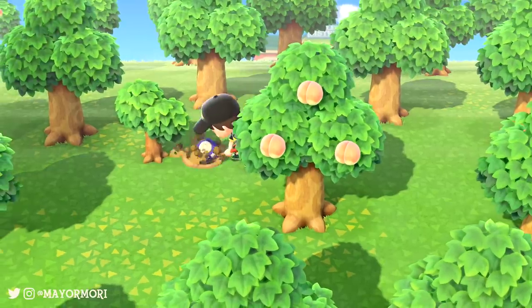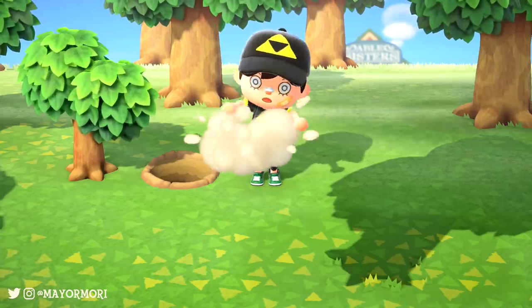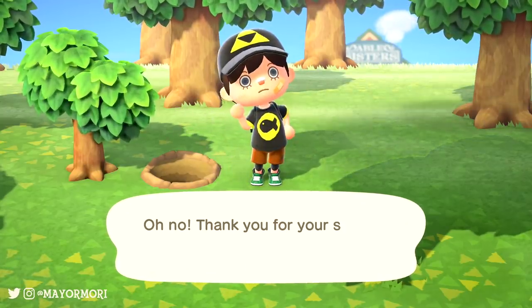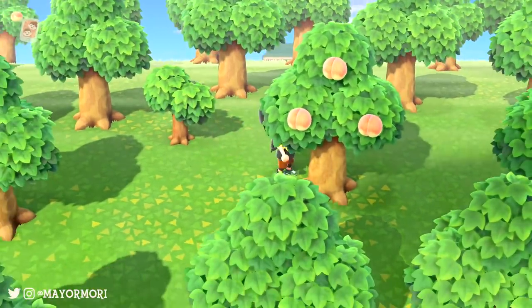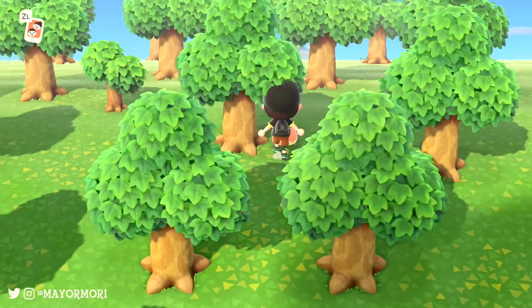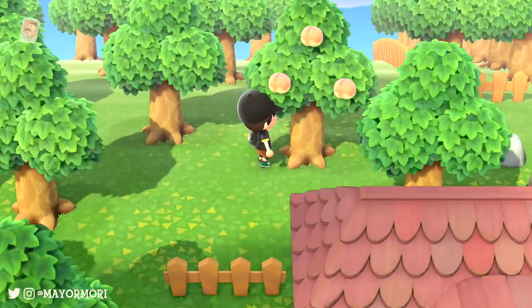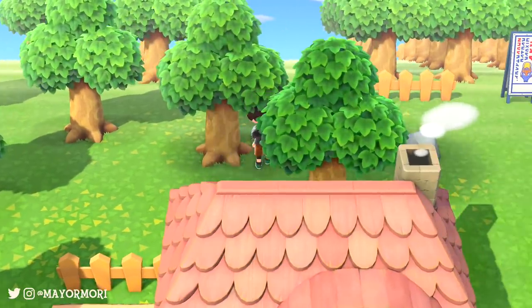A huge aspect of Animal Crossing is decorating our homes and putting our interior design skills to the test. This has been a concept since the original. Back in the Gamecube days, our homes were judged by the Happy Room Academy who gave us a score based on our decorating. Every item in the game had a value when placed in our homes and the HRA would reward us for our total score.